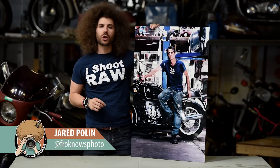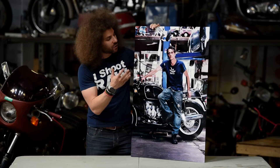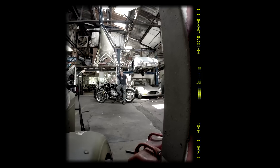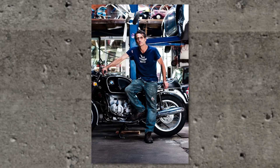Jared Polin, froknowsphoto.com here with a ranty McRanterson about this big ass metal print. This is a 24 by 36 and it's from one of the photos that I took during the 5 Minute Portrait at Liberty Vintage Motorcycle. If you haven't checked out that 5 Minute Portrait yet, go ahead and check it out.